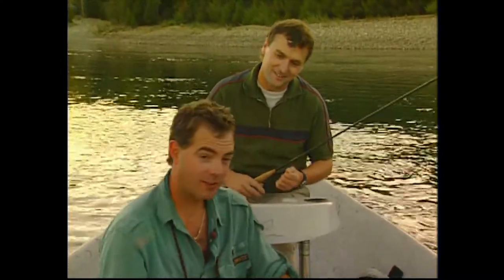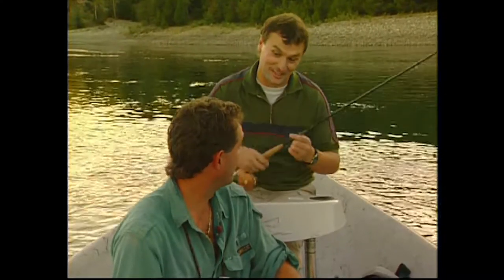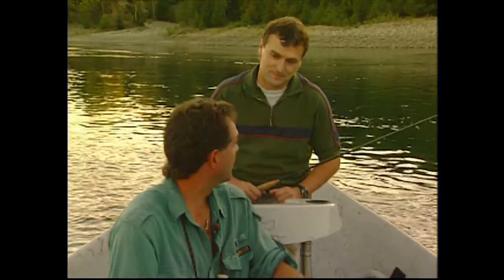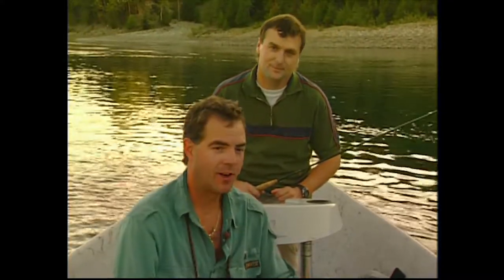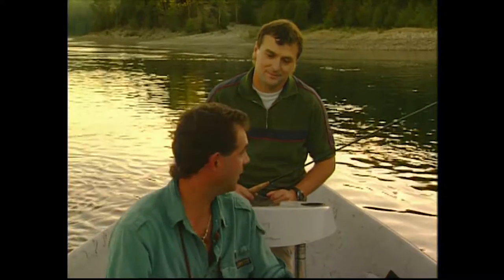Well, I think we're in for a really good night, as you can see just over the front here — there's fish rising already. I think that as the evening goes on, you're going to see more and more fish come up feeding on dry flies, preferably the caddis is what you're going to see fish taking.